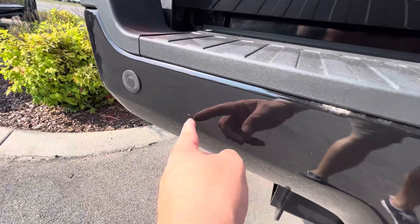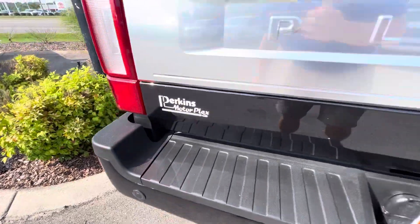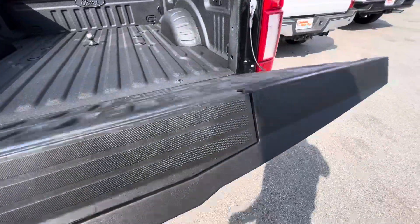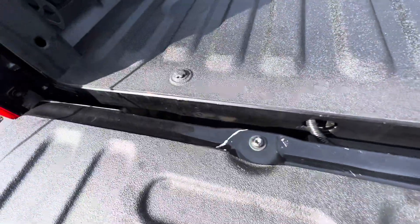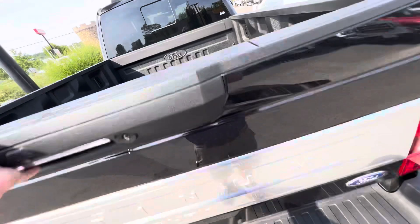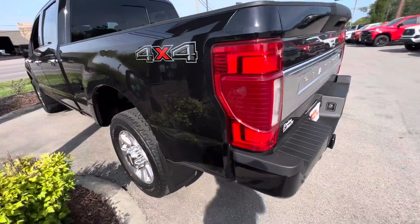Got a small little spot here on the back bumper. Lowering the tailgate here — a couple small little scuffs in a few places on the tailgate, pretty common on every truck. Tail lights are crystal clear, no cracks in those.